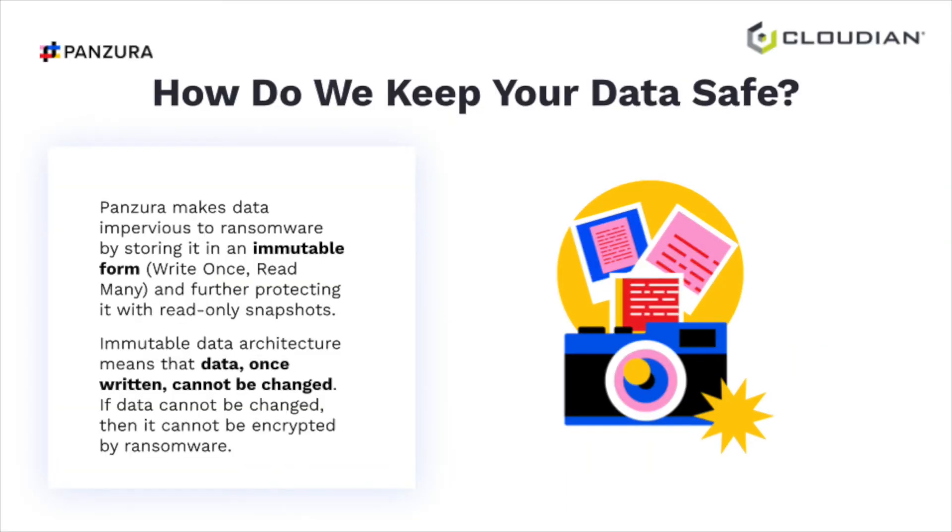A snapshot is really a pointer map under the covers. If you think of Legos — you get a kit, and if you want this version of the plane, you need these specific Lego pieces. That's a pointer map, and that's what a snapshot is. Ransomware changes your plane so it looks like garbage. All you need to do is replace that blueprint with the correct blueprint, and you have your plane back. That's how we work — immutable blocks on Cloudian protect the data, and at the edge, read-only snapshots protect the metadata catalog. It's elegant — performance at the edge and durability at the center.